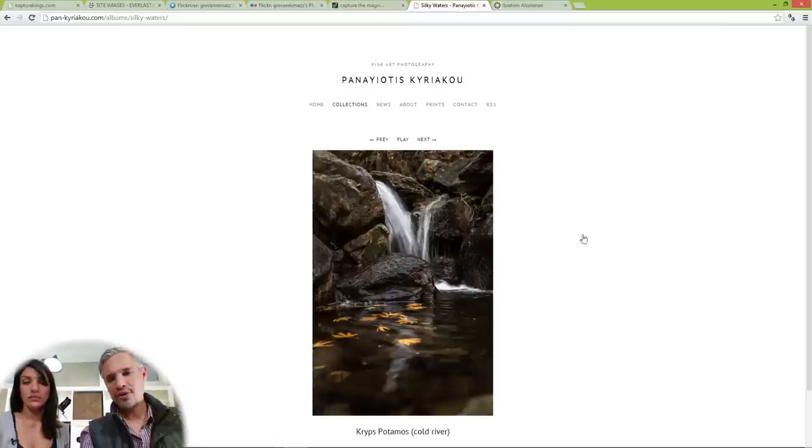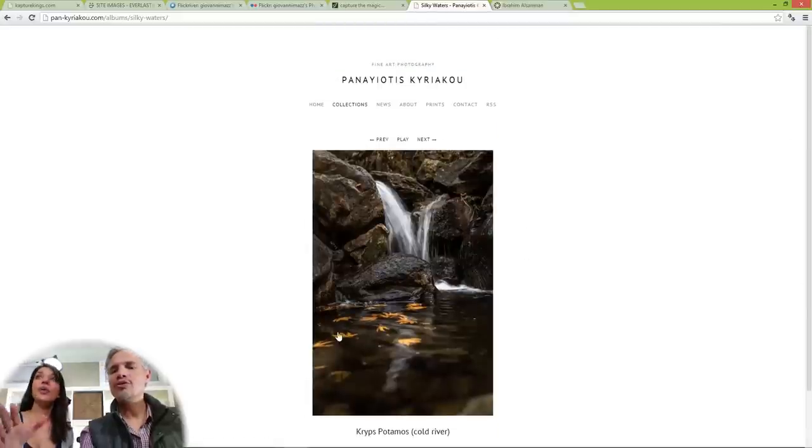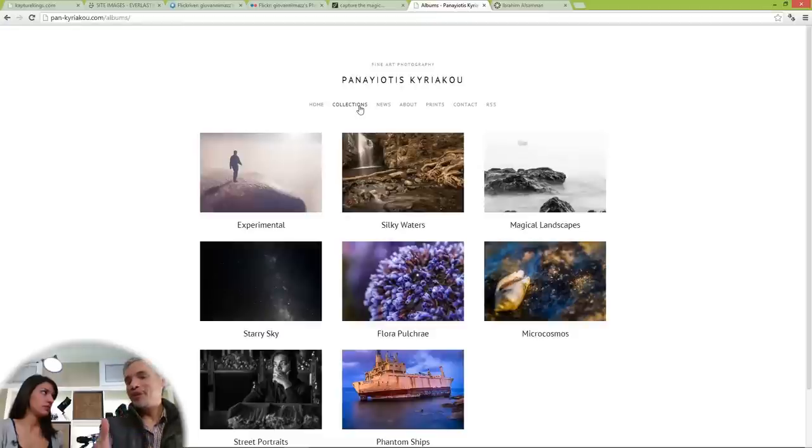Another thing I'm missing here is thumbnails, because that can be a good way to browse. When you're getting into it, the first thing I start thinking is: how long? How many silky waters will I see? Imagine you went into a movie theater and you didn't know if the movie was going to be two minutes or eight hours — you want to know what you're going through.